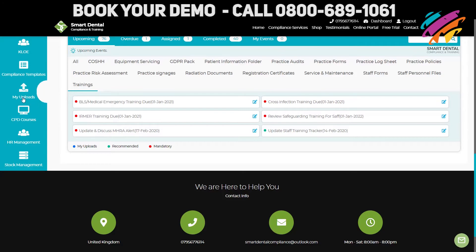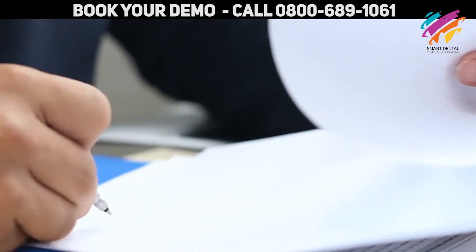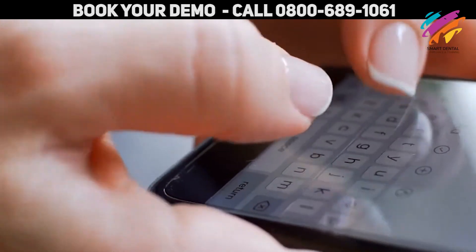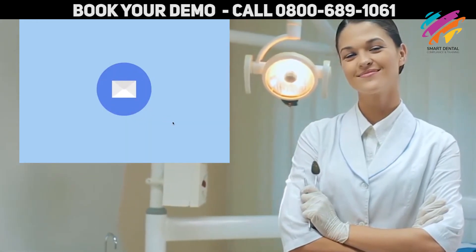Let's move on. Unlock the world of CPD courses. Stop wasting time chasing staff CPD certificates. View them all under one login. You can even assign the training courses to your team and send an automated reminder when they are expiring.